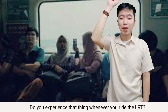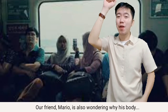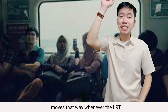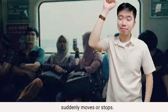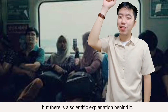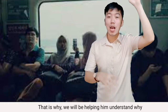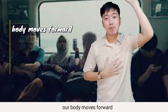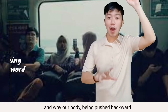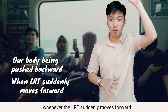Do you experience a thing whenever you ride the LRT? Well, me too. Our friend Mario is also wondering why his body moves that way whenever the LRT suddenly moves or stops. That is not because the driver is reckless, but there is a scientific explanation behind it. That is why we will be helping him understand why our body moves forward whenever the LRT suddenly stops and why our body is being pushed backward whenever the LRT suddenly moves forward.